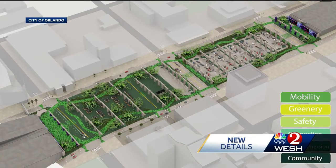In Orange County, Michelle Meredith, West 2 News. Construction on the Canopy is set to start in early 2025 and take about two years to finish.